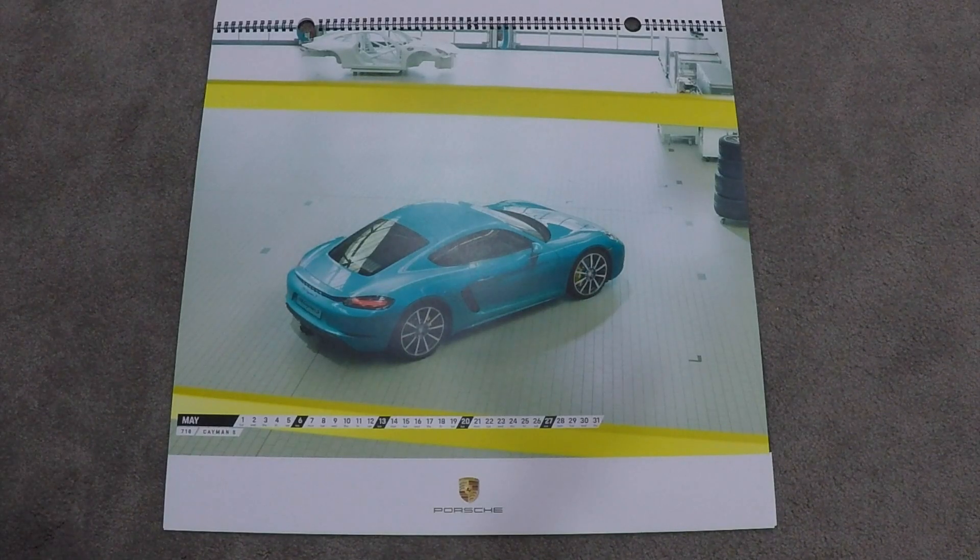This is the 718 Cayman S, and I believe this is Miami Blue — don't quote me on that. But it looks like it's in the factory, and it's a stunning color.